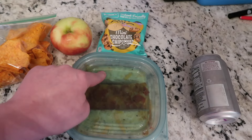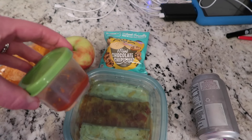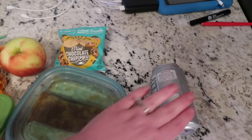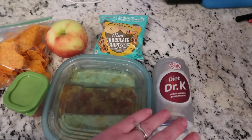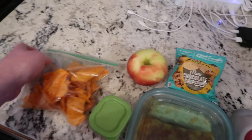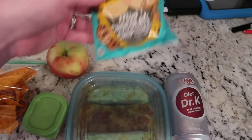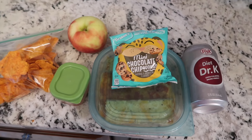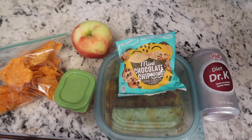So he has some pizza, some breadsticks, and I put a little bit of salsa for him to dip his breadsticks in. Then he has a Diet Dr. K — that's the Kroger Dr. Pepper — some Doritos, a Honeycrisp apple, and so many chocolate chip cookies. So that is what he has today, and we'll see you guys back for tomorrow.